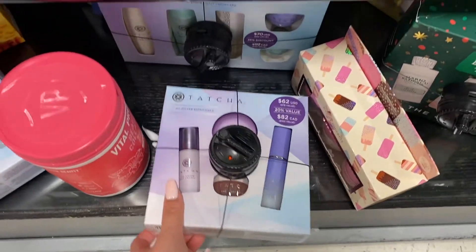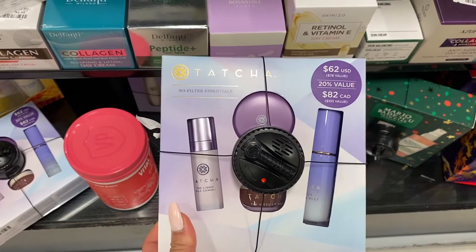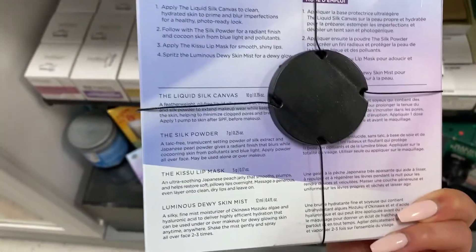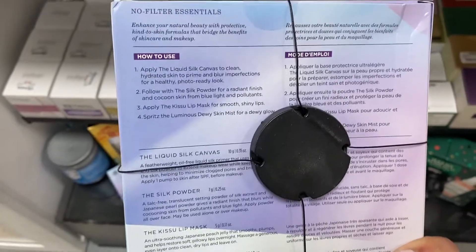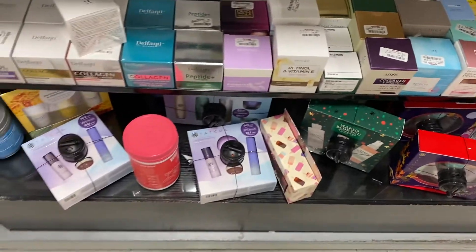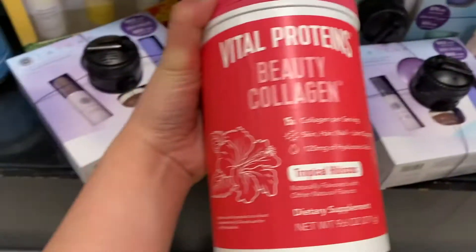I came across this Tatcha sampler set and I was pretty impressed because I've never seen Tatcha in TJ Maxx before. After looking it up online, normally these sampler sets are around $72, so finding it here was a real surprise.